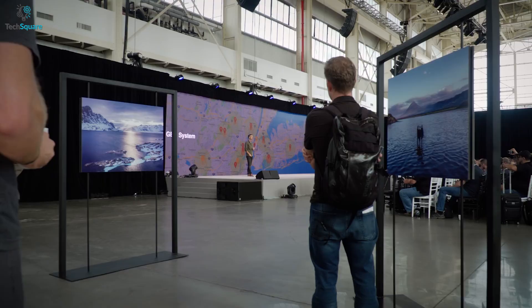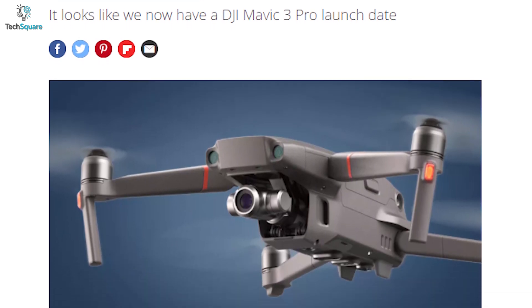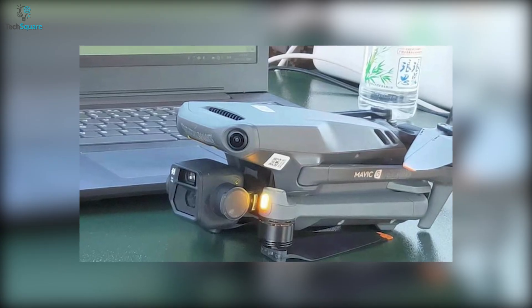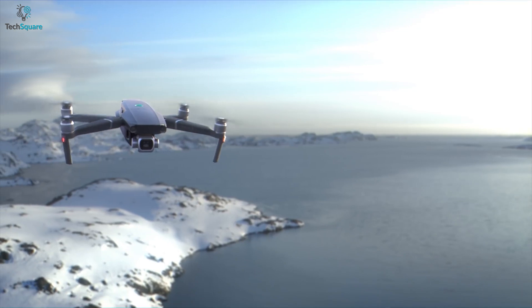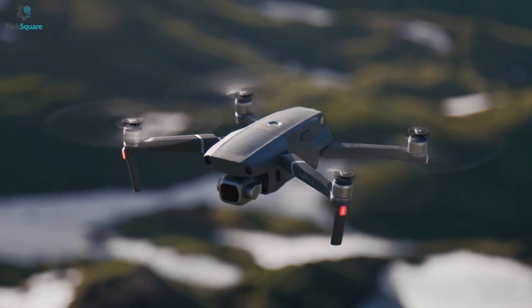DJI is all set to launch the next flagship drone for their popular Mavic series, and several leaks about its possible design and upcoming features have already flooded the internet. The next generation of Mavic drones are likely to ditch its Mavic branding, and are expected to feature slimmer arms with longer propellers than its predecessor.